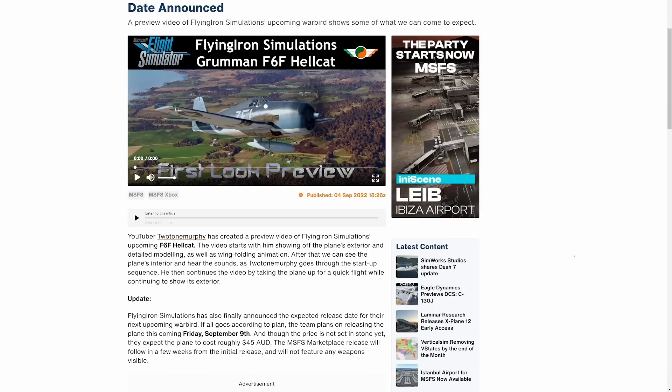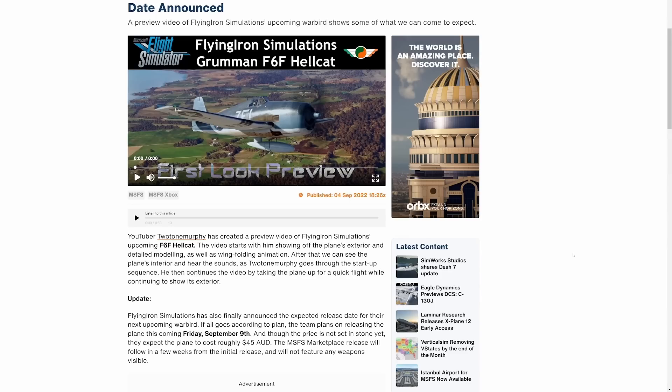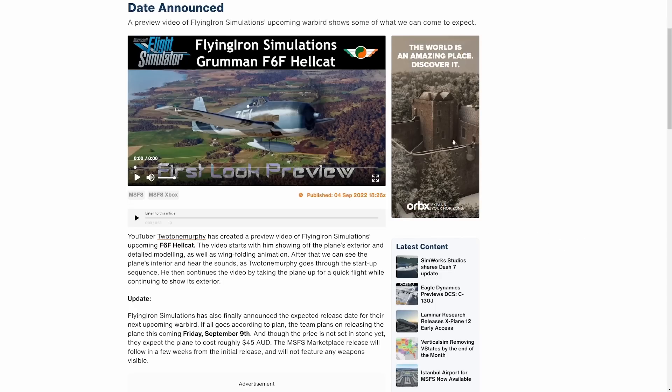Now, $45 Australian dollars is pretty steep. However, the quality to price point with Flying Iron Simulations tends to be right in line. So don't let the price necessarily steer you off. If you want to hold off, by all means wait until Sunday, when I will most likely have my first impressions video out for the F6F — we're celebrating my birthday on Saturday, so we'll see what happens. Make sure you check out the link in the description below to see the YouTube preview of the F6F Hellcat in action.